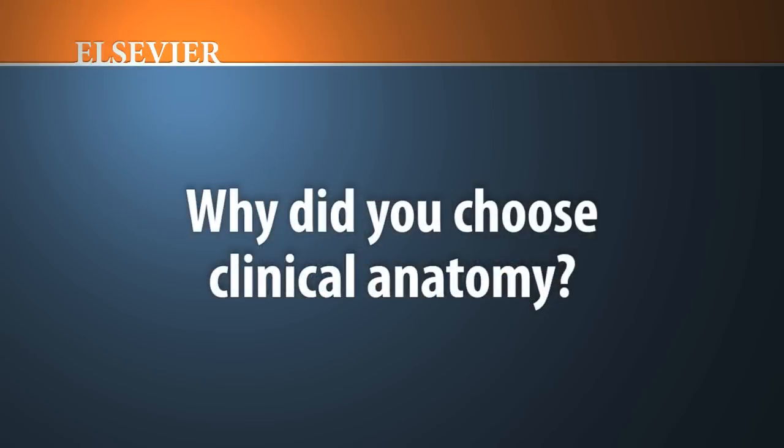Originally I was going to be a surgeon, but I came out of surgery and went into teaching. I've done research, but I love the teaching of anatomy. Partly it chose me and I chose it. I wanted to be a teacher and while I was a young resident I found that I enjoyed the teaching, published a book, was offered a Fulbright scholarship to America, and that's been how my career developed. I really chose it because I love teaching and I love integrating the knowledge of the human body with the practice of medicine.